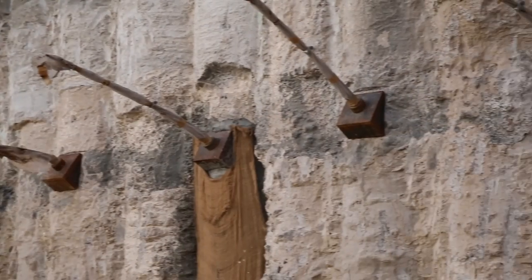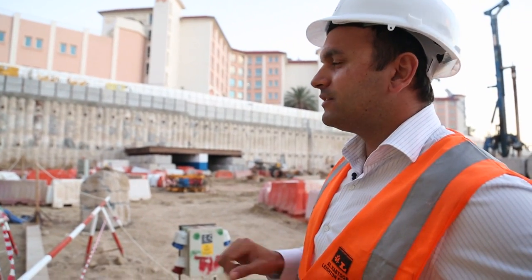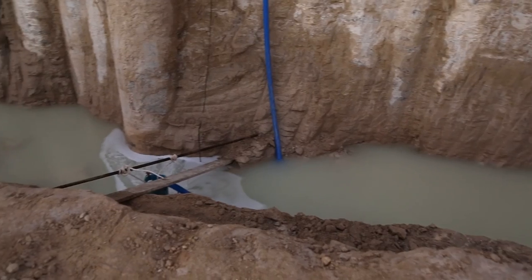It's a very high structure and therefore quite a thick raft, quite deep piles. Our deepest piles are 39 metres below the ground.